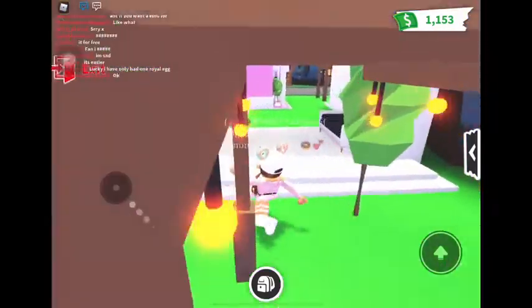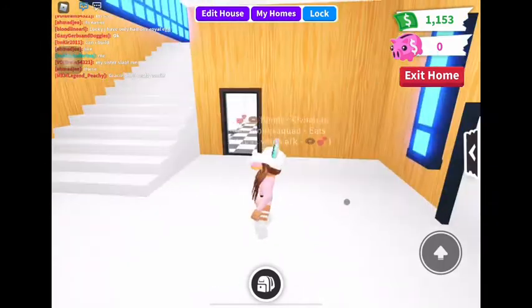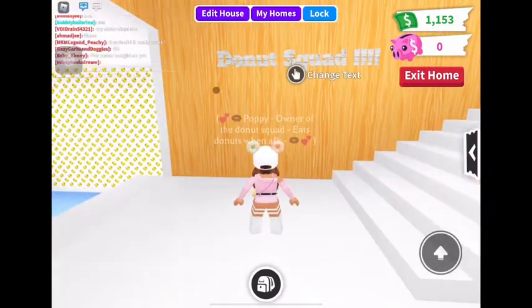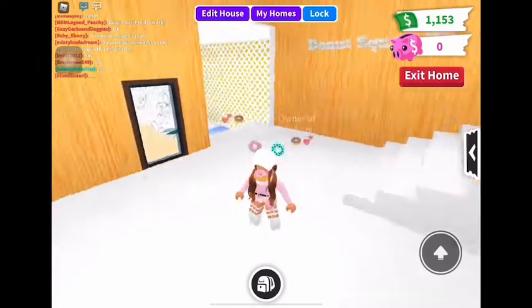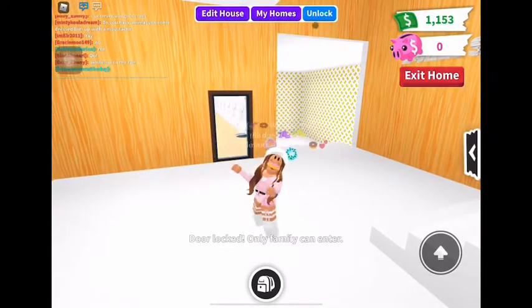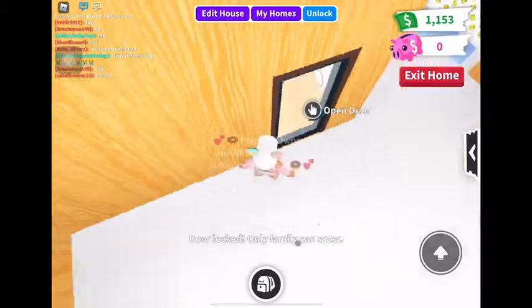Okay, so let's just walk in. We've got this nice white floor and wooden walls. And obviously I had to go with a sign — Donut Squad — and I can change it to absolutely anything, but I'm never going to change that sign. I'm just going to lock my house so people don't ruin my house tour. And then we walk in here and this is going to be the kitchen.